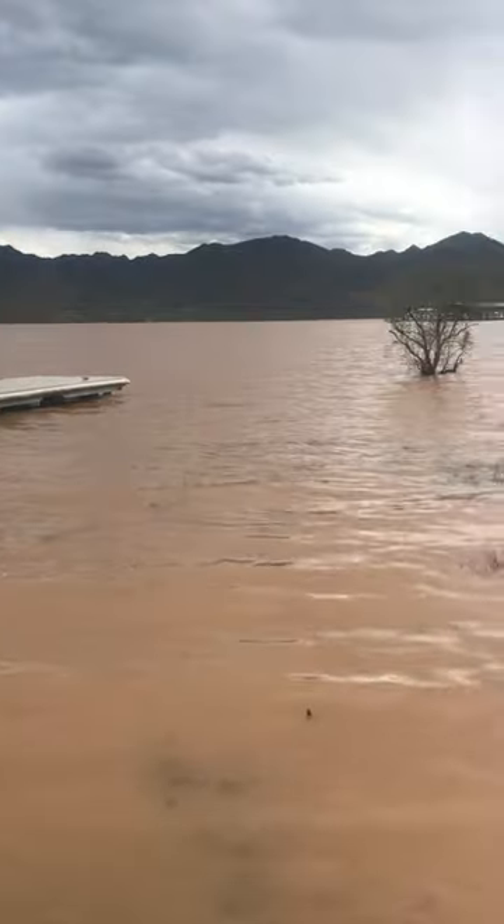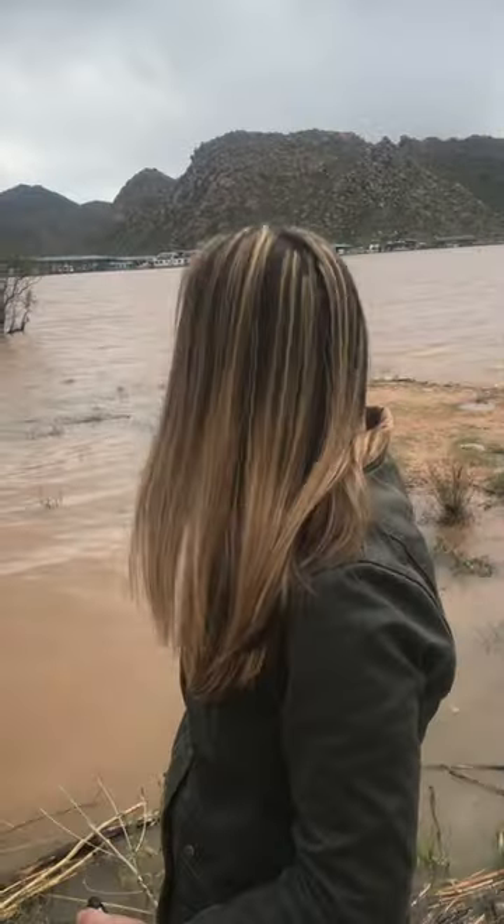A couple of months ago, the water was blue and mostly clear. Folks who wanted to go fishing here say it's not a good time to go, maybe in the spring, but we want to show you just how murky this water is.